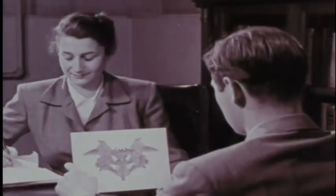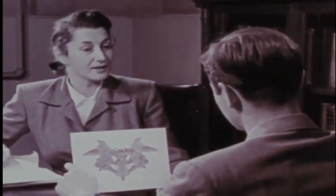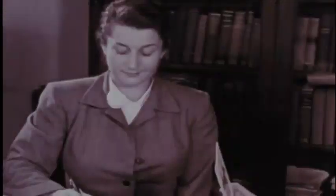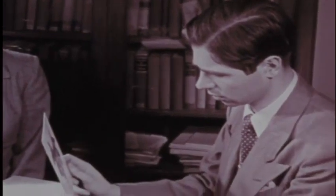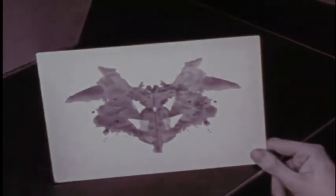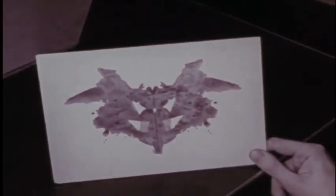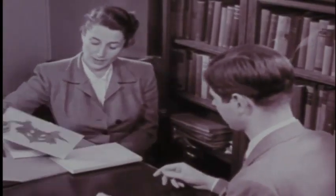Well, this might be a bat — a strange kind of bat, though. Is that right? It's fine. There are no right or wrong answers. I guess that's all I can find in this one. Can you see anything else? Take your time. I'm not sure. This might be a Halloween mask. And over here, looks like the figure of a person. Is that enough? Well, the number of answers is not important. Let's try the next one, shall we?